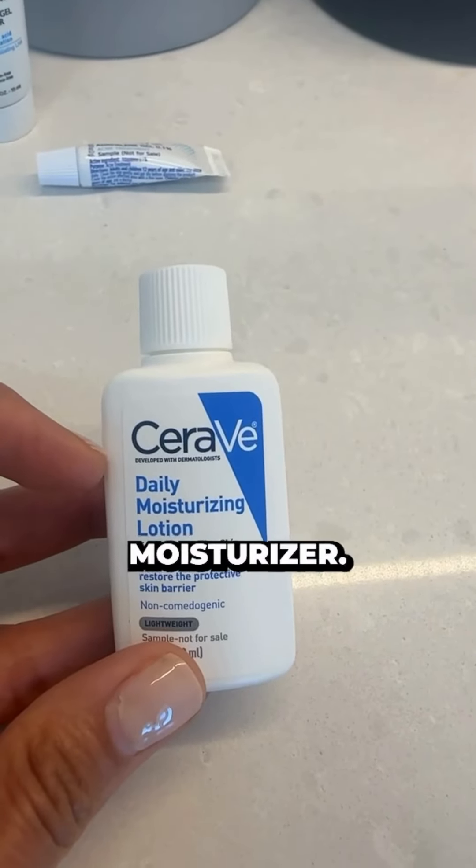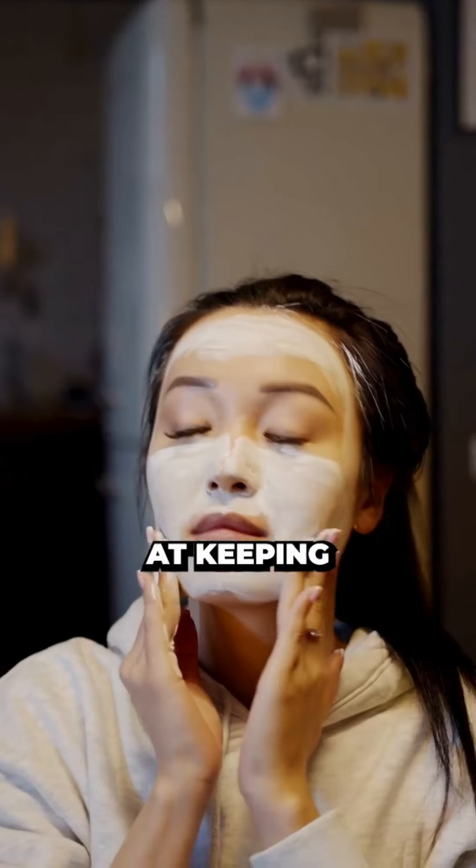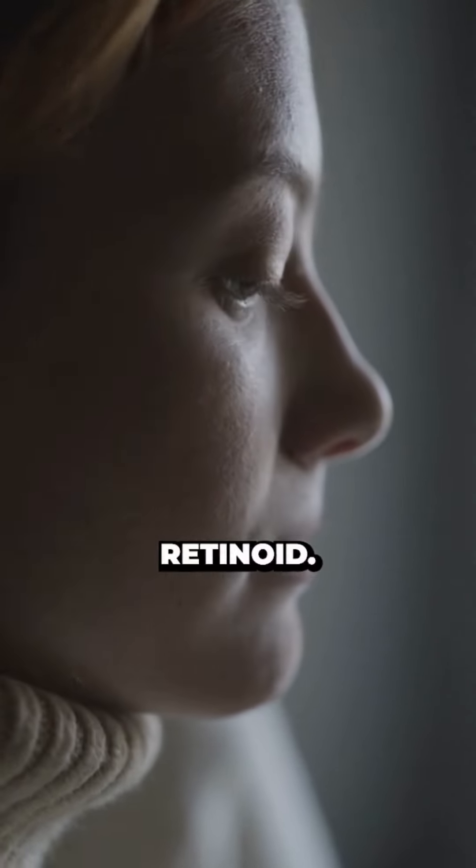And lastly, do not forget your moisturizer. This daily moisturizing lotion from CeraVe is amazing at keeping our skin hydrated and also to help prevent dryness that we could develop when starting a retinoid.